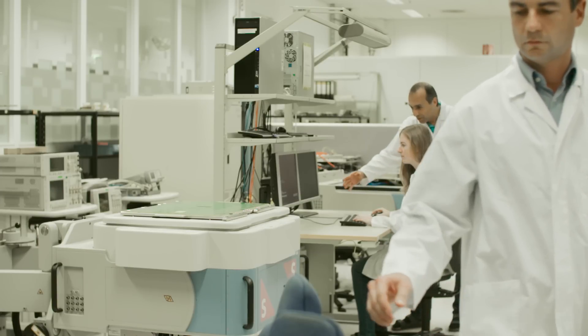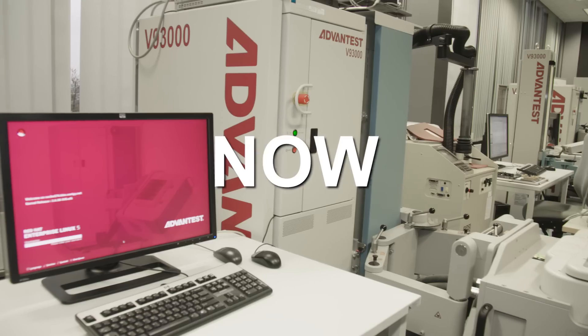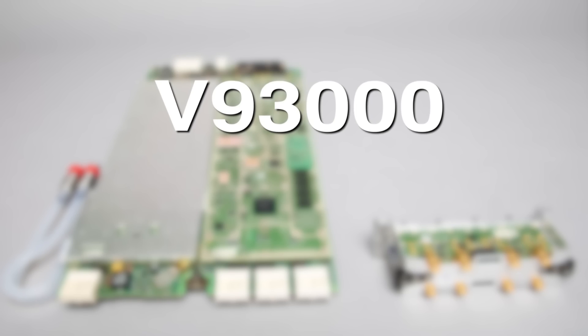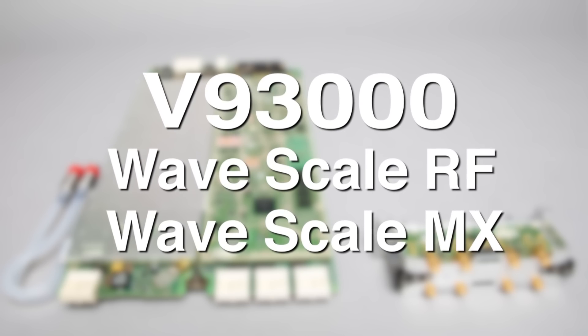The time to move to the next level in wireless test is now. The answer is here — V93000 WaveScale RF and WaveScale MX from Advantest.